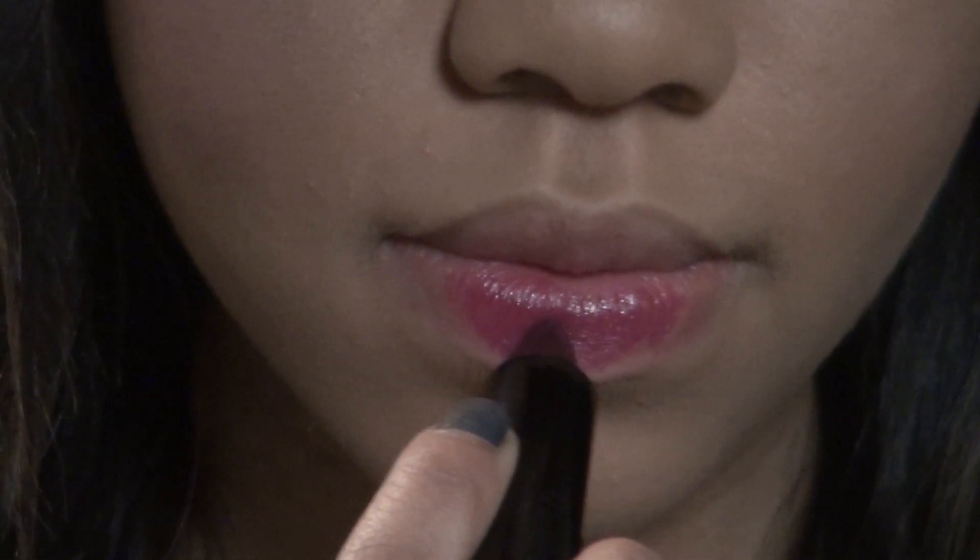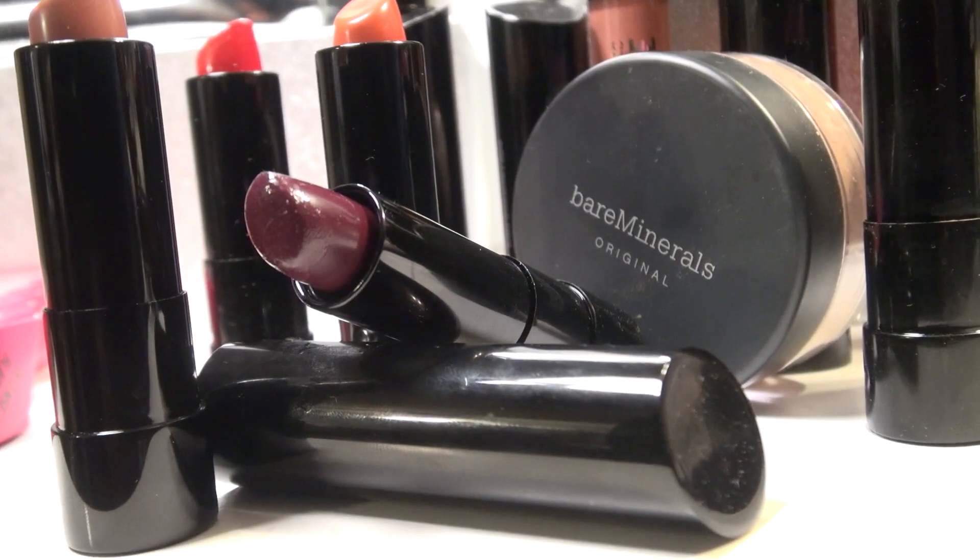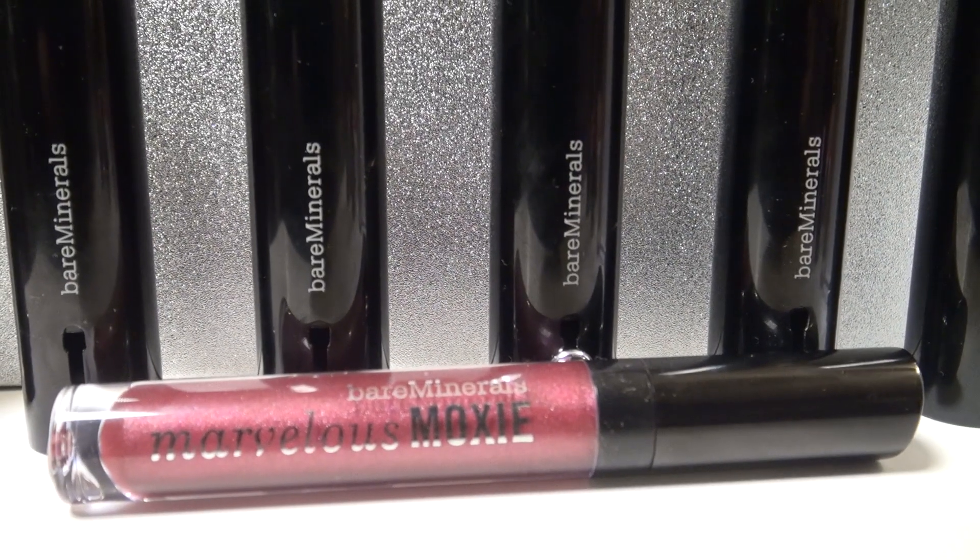Next it's time for lipstick, and I'm using literally one of my all-time favorite colors — it is called Lead The Way and it's really pretty. To top off the lipstick I'm going to be using this gorgeous lip gloss in the color Daredevil.